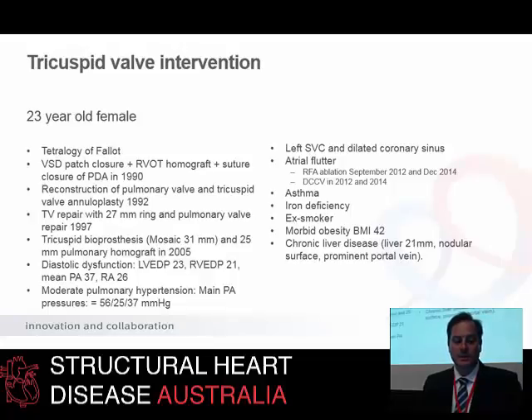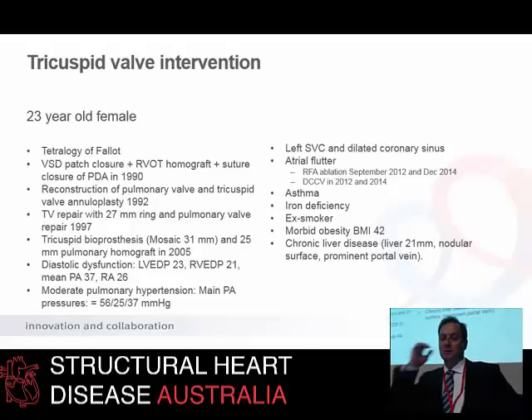Diastolic dysfunction is a problem. Pulmonary hypertension is a problem. The patient has a left SVC. As many of these patients experience arrhythmia — atrial flutter, typical, often difficult to ablate — complex arrhythmias related to previous surgeries and dilatation of the right atrium. She had asthma, iron deficiency, she was obese with a BMI of 42, which impacts on the morbidity and mortality of surgery. She had chronic liver disease with a NASH-type picture and passive congestion of the liver.